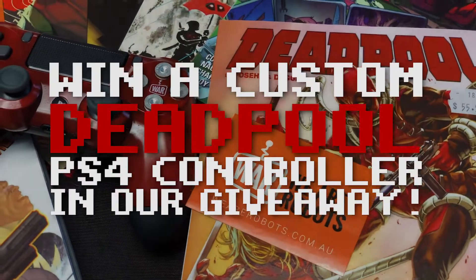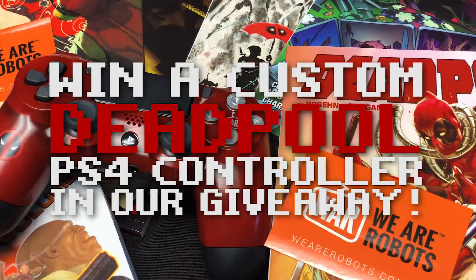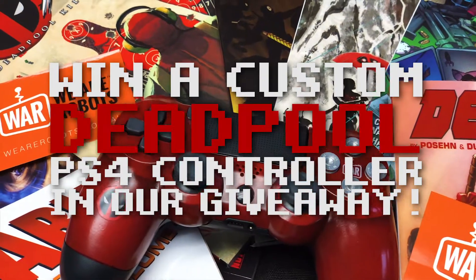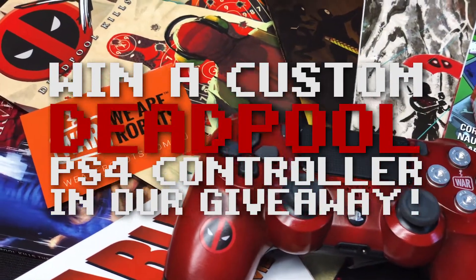I'm here to talk about this controller giveaway we're having. Look at this lovely controller — oh my god, it's gorgeous. Thank you so much to Karen and Ash, our lovely Patreon supporters. They actually provided this for a little giveaway, and this giveaway is super simple to take part in.